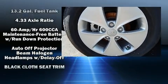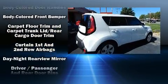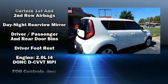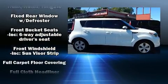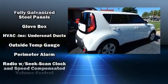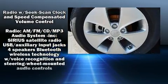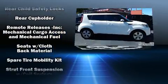Kia ensures the safety and security of its passengers with equipment such as dual front impact airbags, front side impact airbags, traction control, brake assist, a security system, and four-wheel disc brakes with ABS. With electronic stability control supplementing mechanical systems, you'll maintain precise command of the roadway.